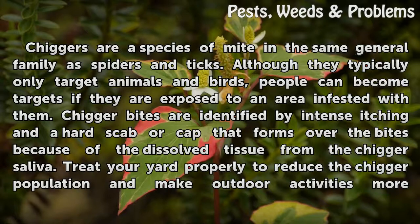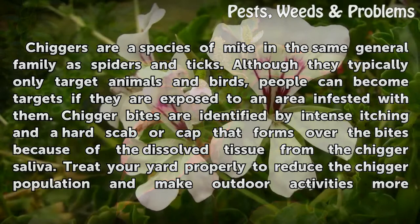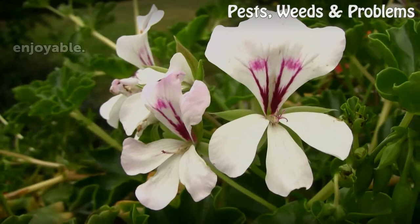Chigger bites are identified by intense itching in a hard scab or cap that forms over the bites because of the dissolved tissue from the chigger saliva. Treat your yard properly to reduce the chigger population and make outdoor activities more enjoyable.